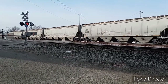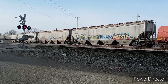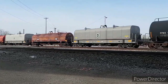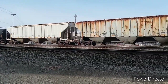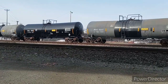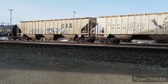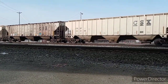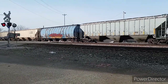By now, we were finally getting to a point in the day where the sunlight was actually on the train. And check out this old blue one — you can barely make out the Pillsbury logo on it.